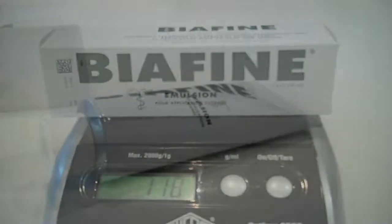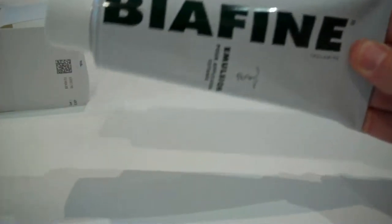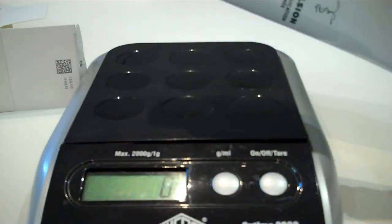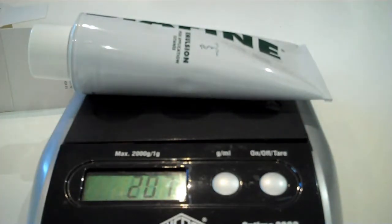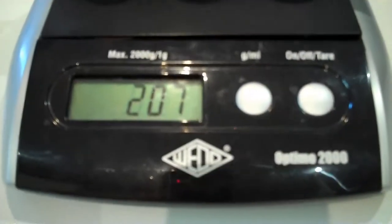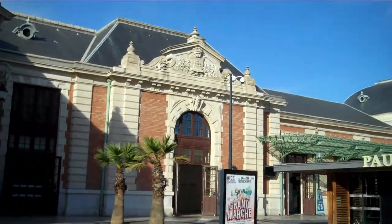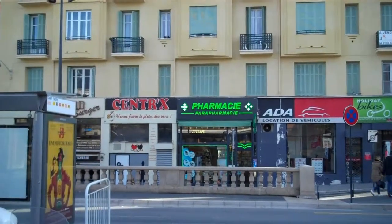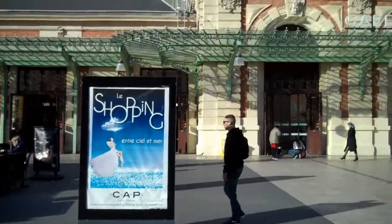The ingredients for Biafine are listed on the product insert in the package and are as follows: purified water, liquid paraffin, stearic acid, ethylene glycol, avocado oil, trolamine or sodium alginate, triethanolamine, acetylpalmitate, methylparaben or sodium salt, sorbic acid also known as potassium salt, propylparaben, another form of sodium salt, and fragrance.